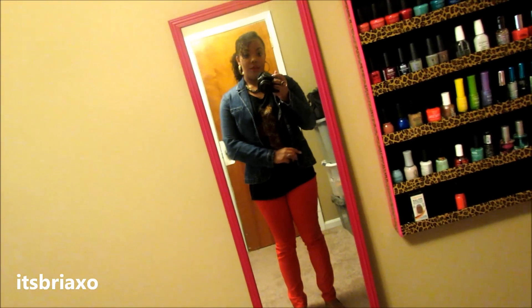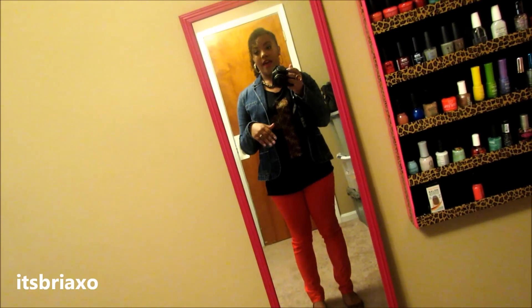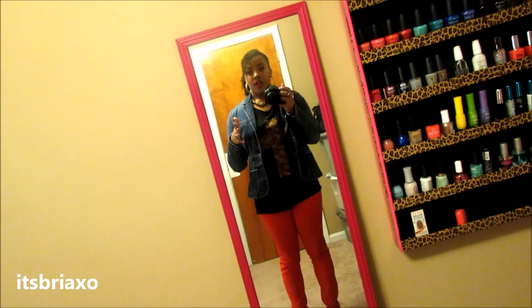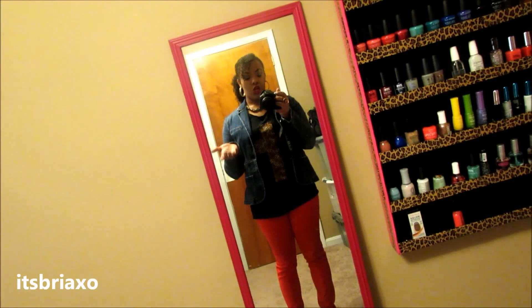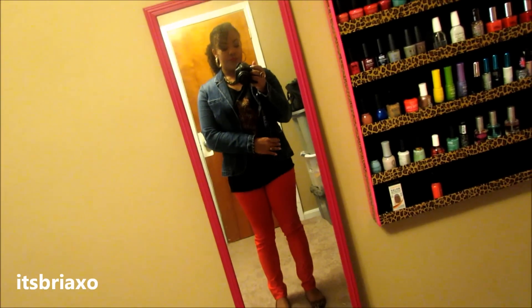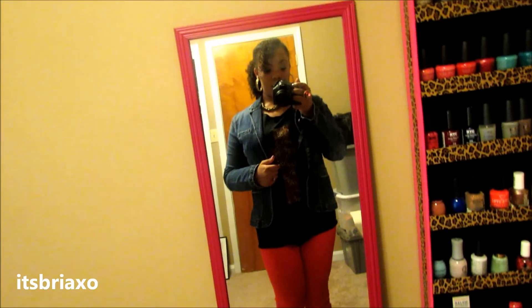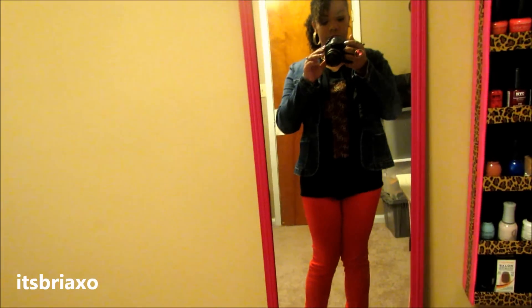Anyways, we're going to my husband's company cookout. They're going to have pony rides, bounce houses, and carnival games and stuff like that for the kids. So that's what we're going to do. Into the outfit — because I'm in a rush. Here's an overview. So into it very quickly.